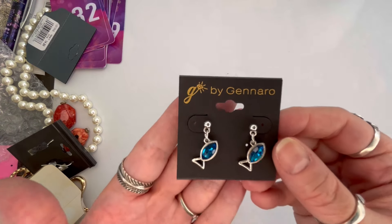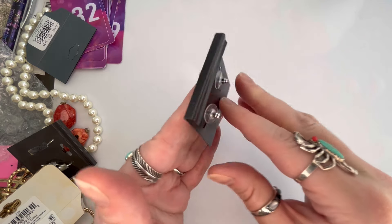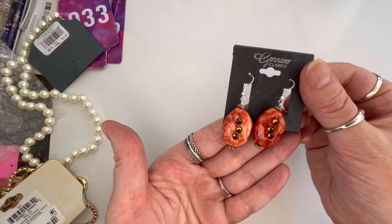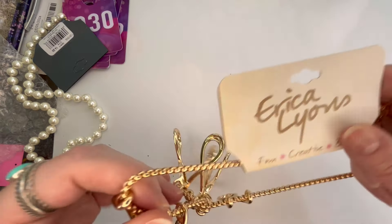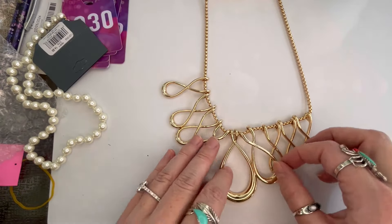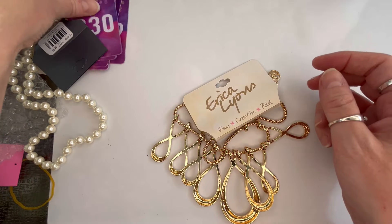Next I have the same brand as the stone ones — these are fish with a blue rhinestone, silver tone, post-back, really darling and in great condition. We'll do $3, and that is number thirty-two. I have another pair of the stone ones — same as the others, really pretty and gorgeous for fall. We'll do $3, and that's number thirty-three. Next I have an Erica Lyons necklace, new on the card, originally $42. It's gold tone with all these hanging pendants with a little weight to it, looks like very good condition. We'll do $6, and that will be number thirty.